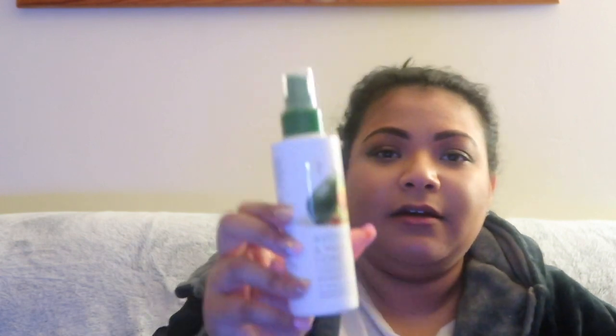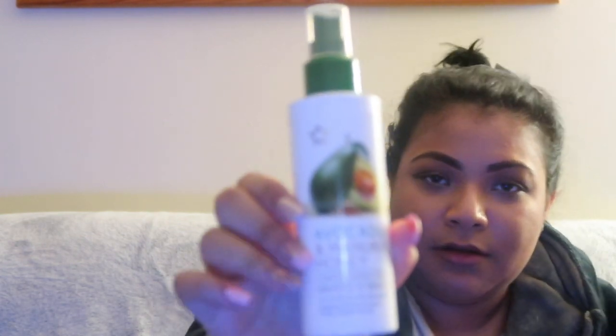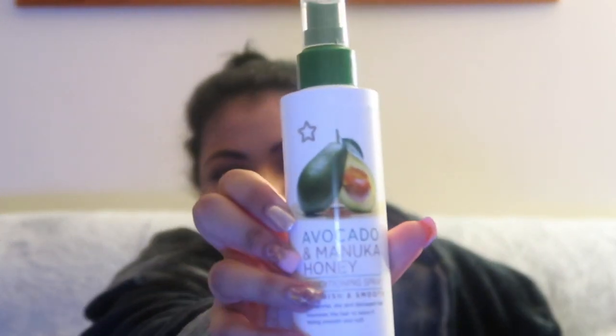I bought an avocado and manuka honey conditioning spray — nourish and smooth. It's a spray, and I like sprays for when my hair is going up. I usually spray it onto my roots to give it a healthy shine.